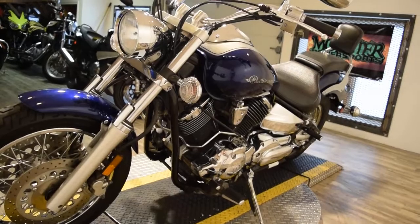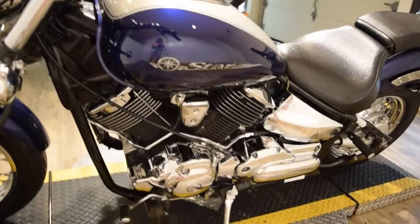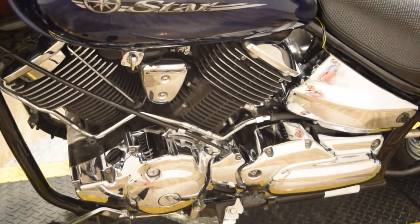We do offer financing on our motorcycles. You can fill out the application which is available on the website — it takes about 5 minutes.